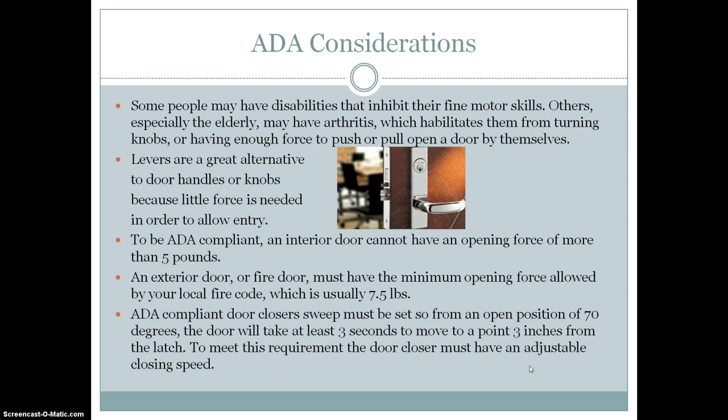There are different tests to determine how much force is needed to open a door, with sizes one through six determining the pounds of force required. An exterior door or fire door must have the minimum opening force allowed by your local fire code, which is usually seven and a half pounds. ADA compliant door closure sweep must be set so that from an open position of 70 degrees, the door will take at least three seconds to move to a point three inches from the latch, requiring an adjustable closing speed.